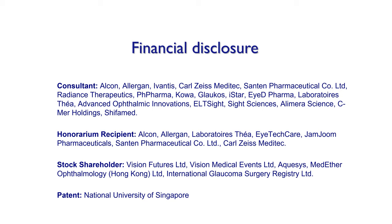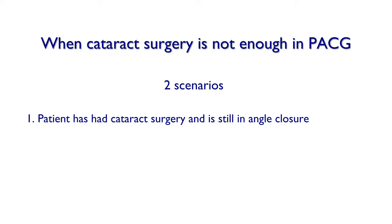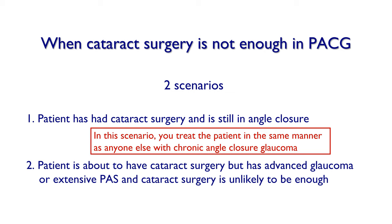There are really two scenarios to consider here. The first is the patient who has had cataract surgery, is still in angle closure, and the pressure is still high. It's also worth considering the patient who is about to have angle closure surgery, has very advanced glaucoma, and cataract surgery alone is not going to be enough. In the first scenario, you treat the patient the same manner as anyone else with angle closure glaucoma. The second scenario is more difficult.